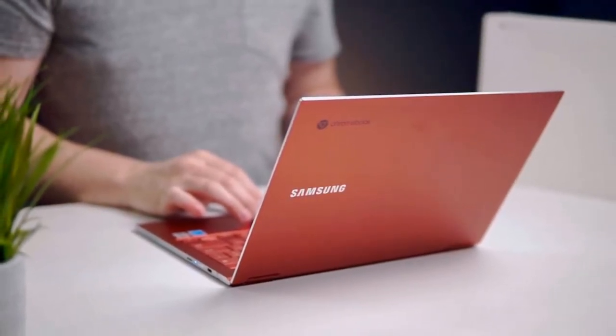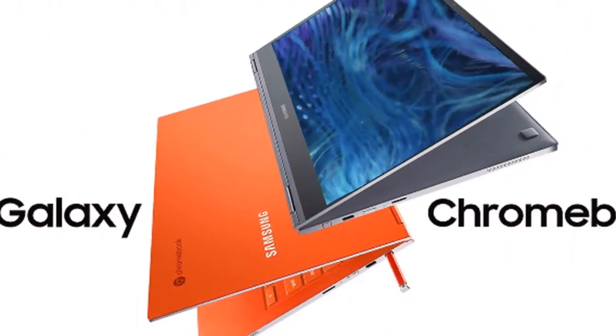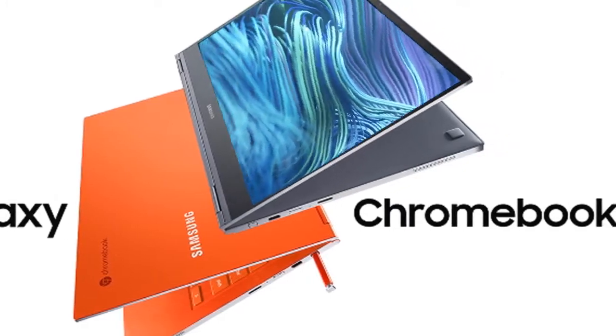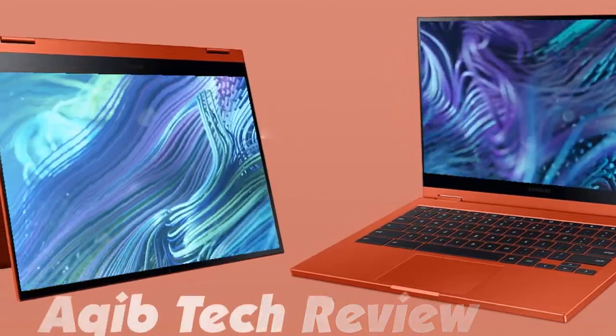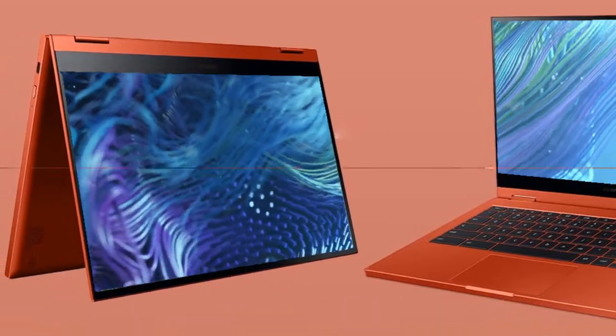It also includes a headphone/microphone combo jack, Wi-Fi 6, and Bluetooth 5.0. It runs on Google's Chrome OS with the Google Play Store. For more updates, please subscribe to the channel and click the bell icon. Take care and see you in the next video.